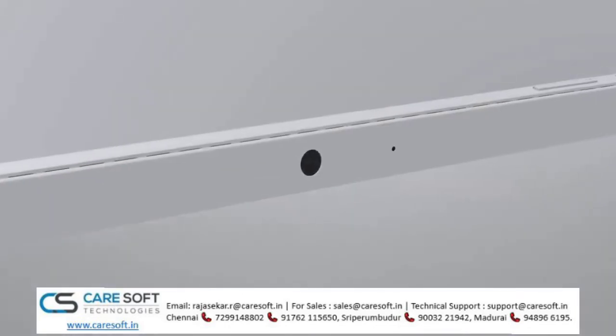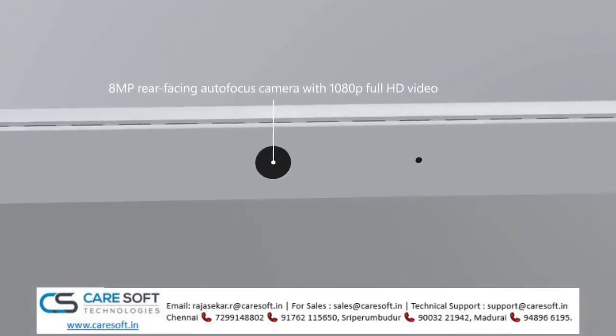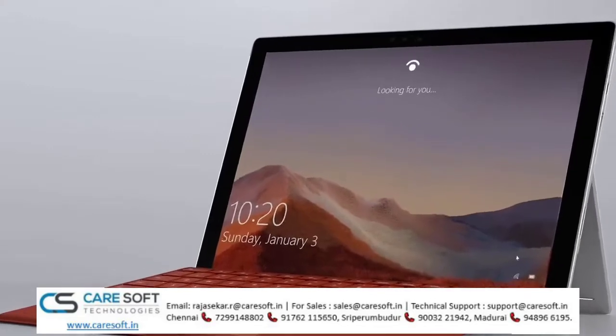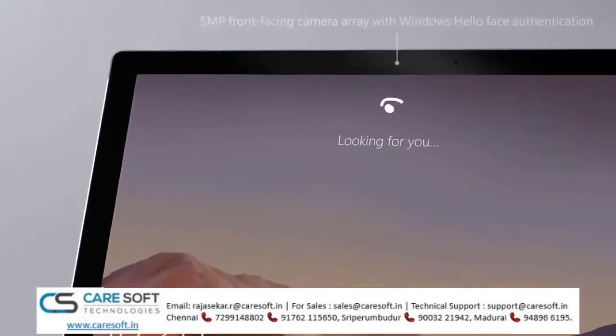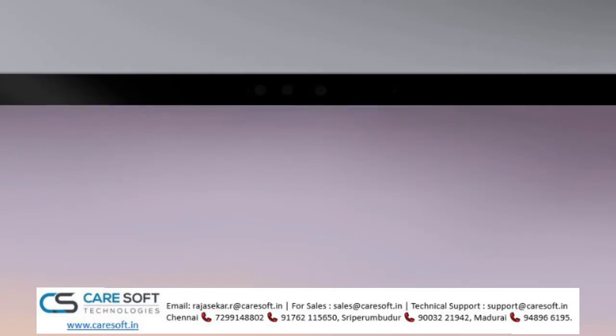Moving around the outside of the device, you have the 8-megapixel rear-facing autofocus camera. And on the front is the 5-megapixel camera with Windows Hello face authentication. And for the cameras, we didn't stop at 720p — we support 1080p full HD video.